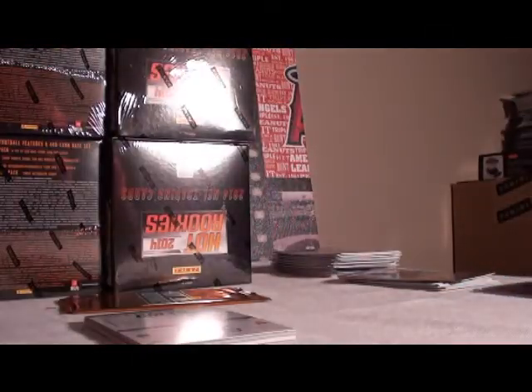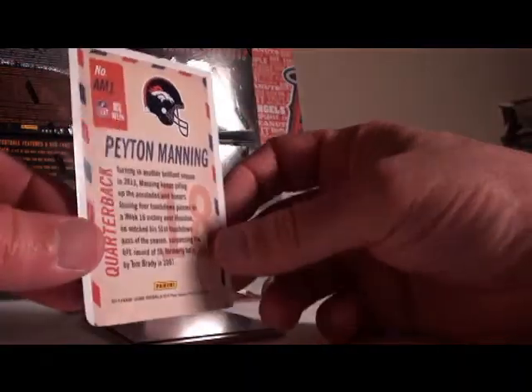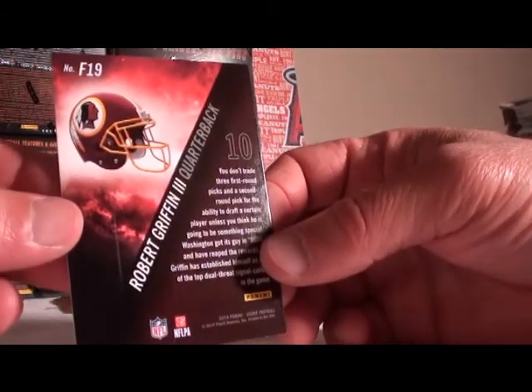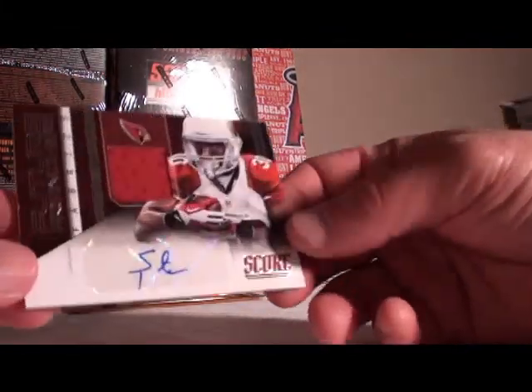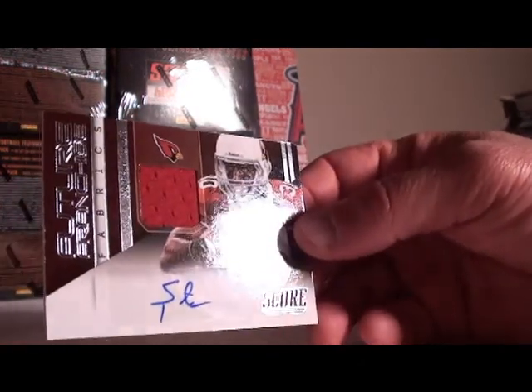Auto relic plus our four inserts. Inserts are Brothers in Arms — the Colts — and Air Mail Peyton Manning, no numbers on either. Brothers in Arms the Bengals, not numbered. Franchise going to a different franchise — Griffin the Third. And our auto relic, first of six, is going to the Cardinals: Stephan Taylor. Arizona Cardinals getting the first auto relic. Congratulations.